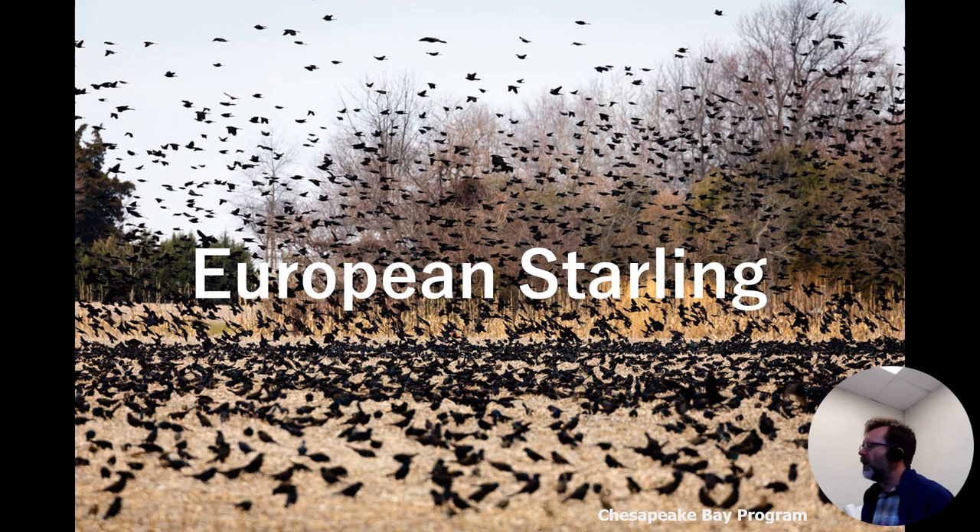Starlings are those huge flocks of smallish black birds seen during migration season. They were brought on purpose in the 1800s by a person who wanted Central Park to have all the birds mentioned in Shakespeare's plays. Unfortunately, starlings breed really fast and don't have many predators, so the European starling is now one of the most common birds in this part of the United States. You'll start to see that all these things have things in common: a lot of them breed quickly, spread quickly, came from another place — sometimes accidentally, sometimes on purpose — and then cause all kinds of problems.